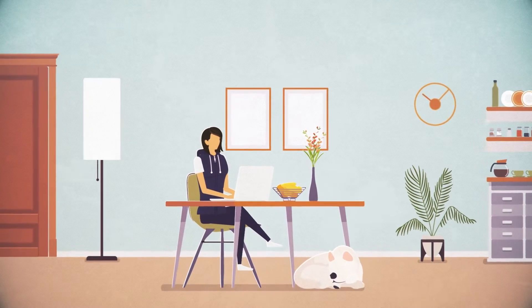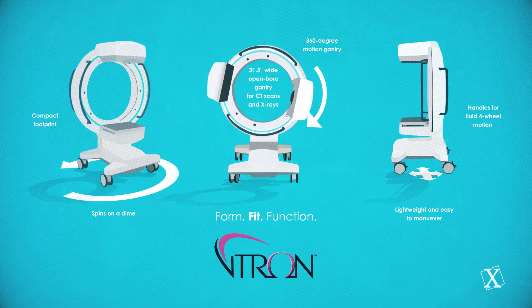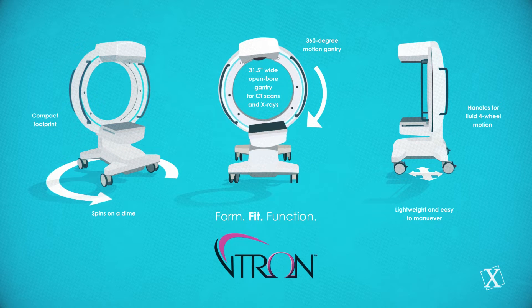Wouldn't it be great if you could get to the bottom of the problem with just one visit? Now you can, with a truly mobile CT scanning system. Vitron by Zoran.